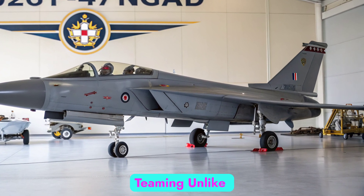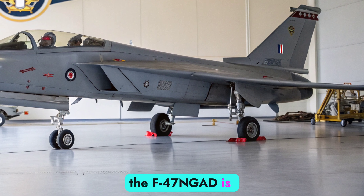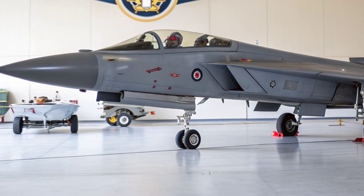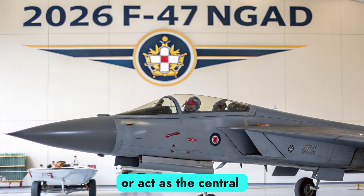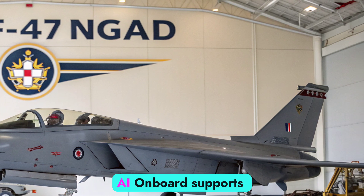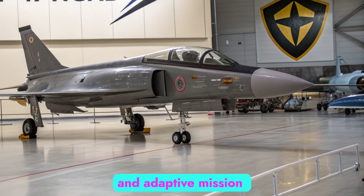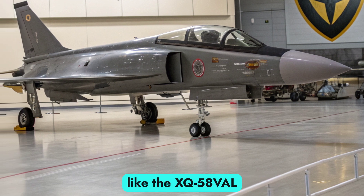AI, Autonomy, and Teaming: Unlike 5th-generation platforms, the F-47 MGAD is designed with autonomous capabilities at its core. It can fly missions alone with minimal human input, or act as the central node in a distributed air combat network. AI onboard supports real-time decision-making, threat prioritization, and adaptive mission planning, including teaming with uncrewed platforms like the XQ-58 Valkyrie.